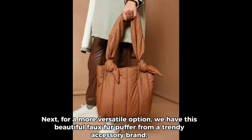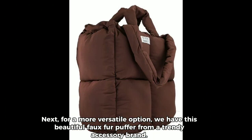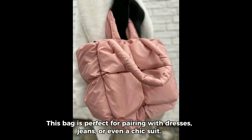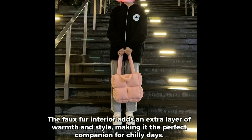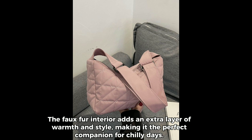Next, for a more versatile option, we have this beautiful fox fur puffer from a trendy accessory brand. This bag is perfect for pairing with dresses, jeans, or even a chic suit. The fox fur interior adds an extra layer of warmth and style, making it the perfect companion for chilly days.